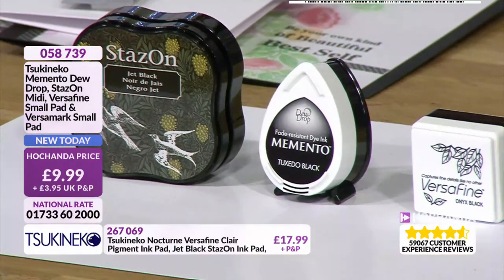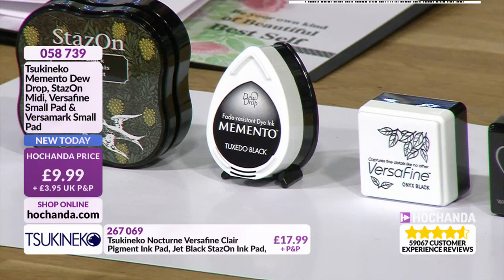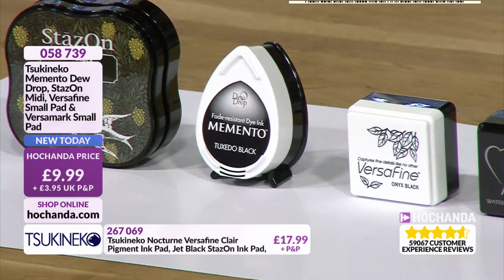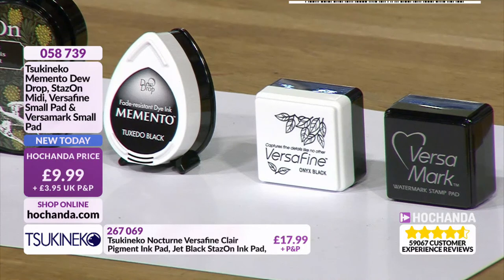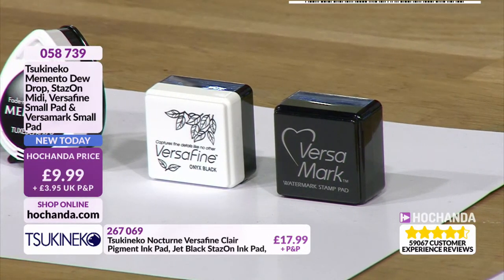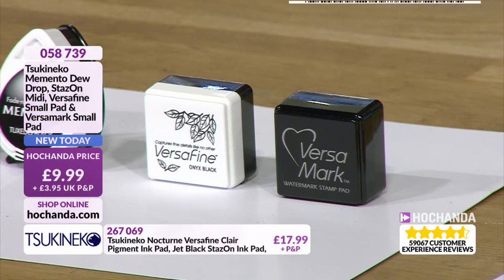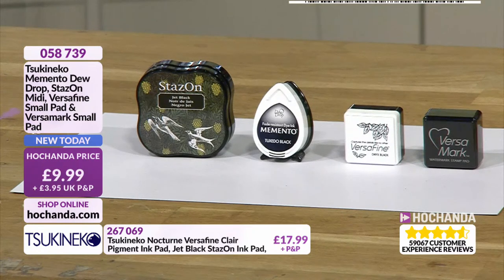If I had to choose what to take to a desert island, this would be it. You are getting a Stazon, which is a permanent ink black for mixed media and all surfaces. Memento, which is water-based but permanent black, perfect for your alcohol markers. Then you are getting your Versafine - this is a pigment but it's oil-based, so you can colour with your watercolours, but also it gives you such a sharp black. And finally we've added Versamark, which creates a watermark effect ink but is also, in my opinion, one of the best embossing inks you can have. With those four, all my different go-to techniques are covered.